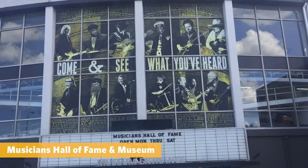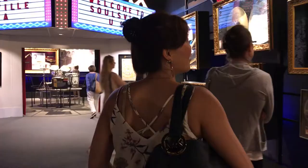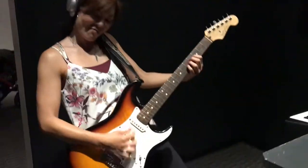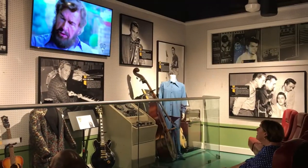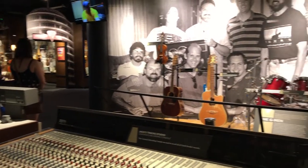The Musicians Hall of Fame and Museum is a lot smaller than the Country Music Hall of Fame but it covers all music genres. It is not only very informative with lots of artifacts to see, but also interactive. We had a blast playing different musical instruments, singing, and pretending to be musicians for a day. It highlights all musicians in general and all the people behind the music, such as producers and songwriters.